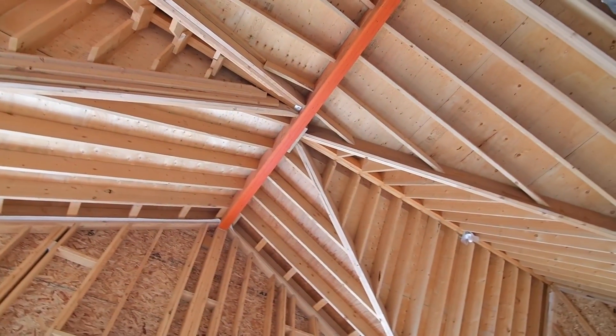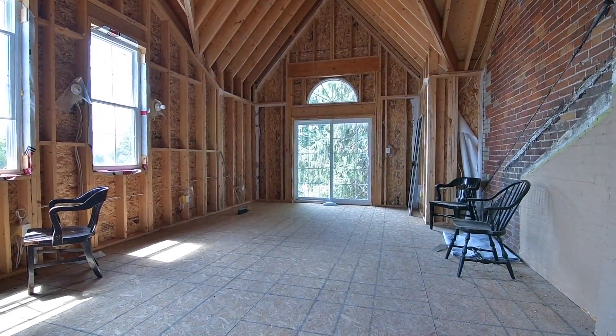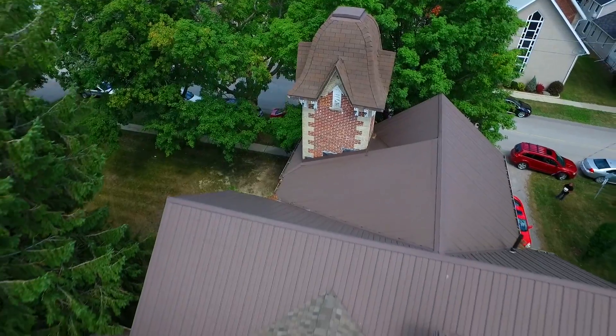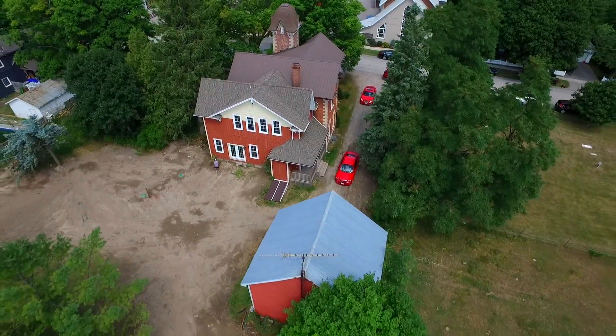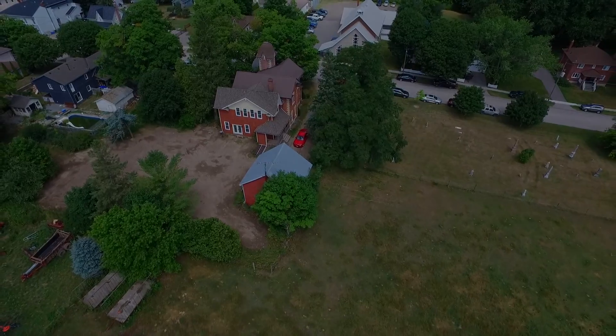Beautifully updated, this historically significant home is within walking distance to places of worship, a convenience store, the Blackstock Recreation Complex, Cartwright Central Public School, and Cartwright High School, and is just a short 10-minute drive to nearby Port Perry for many more everyday conveniences and amenities.